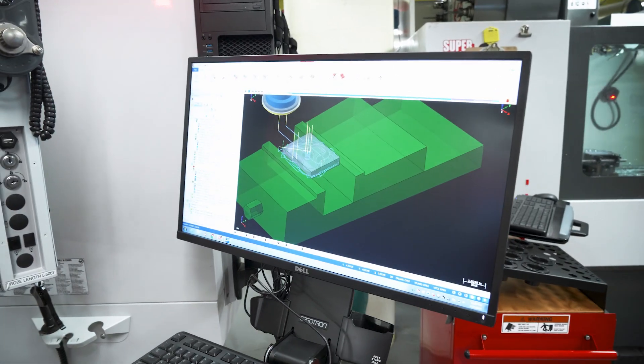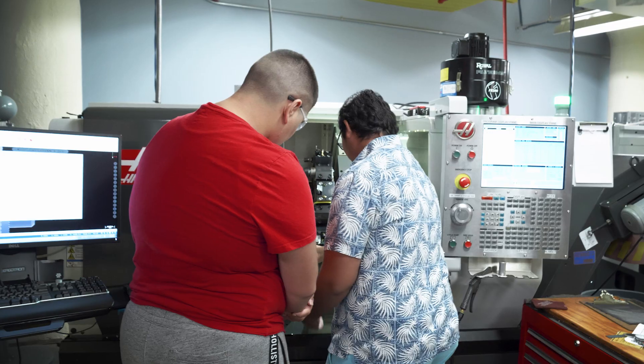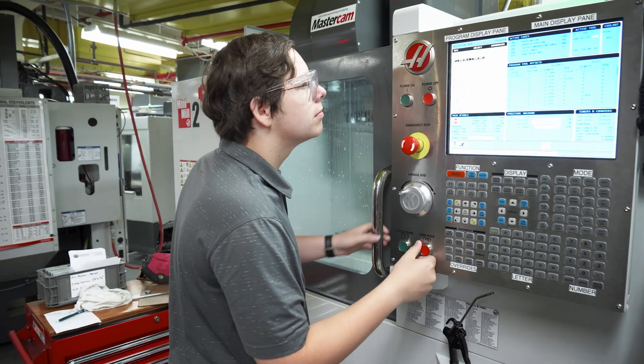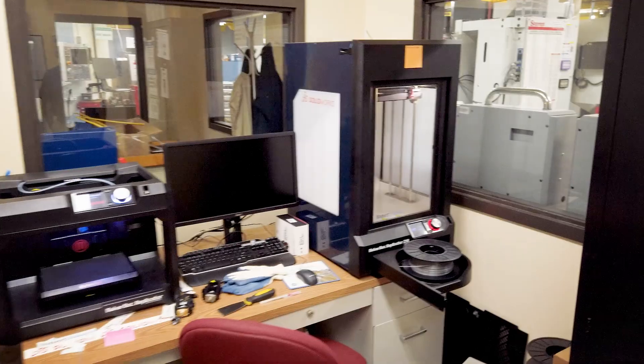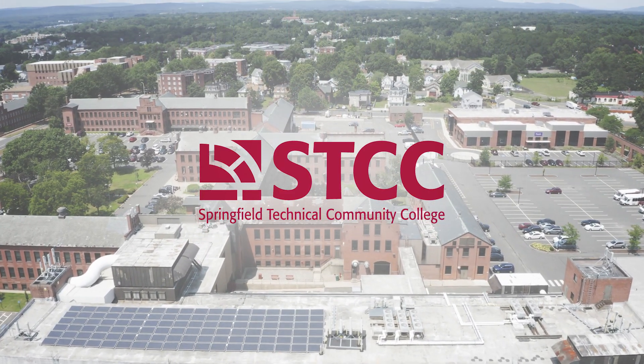The software that we use is Mastercam. We need to produce students going out the door that can go into the job market with the latest skills, because industry demanded it in our local area and we needed to have that piece of software to train our students. What we're trying to do is give students the tools to access their intellectual curiosity to manufacture parts. Here at SDCC, with the help of Mastercam, we are shaping the future of manufacturing.